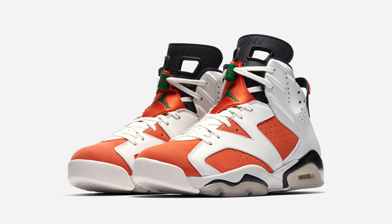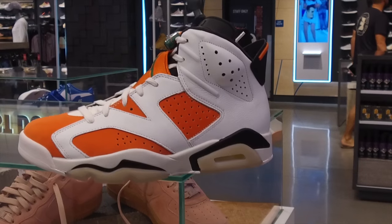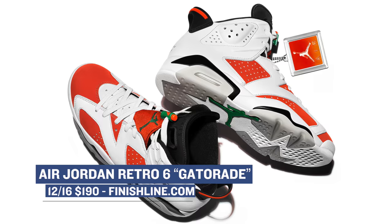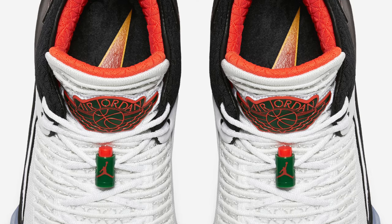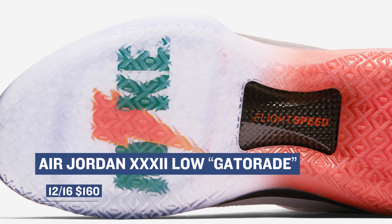Jumping ahead to Saturday, Jordan Brand continues to bring the Be Like Mike collaboration with Gatorade to the table. This weekend, two shoes are releasing to help tell that story. First up is the Air Jordan 6 — the model rocks a mostly white upper with orange on the inlays, and there are also a few Gatorade-inspired details. Those will cost you $190 over at Finish Line. For something more performance-oriented, the Air Jordan 32 is releasing as well. Like the Air Jordan 6, this model has inspiration from Gatorade including details on the upper. The Jordan 32 is just a great basketball shoe to play in. Look for those that cost you $160.